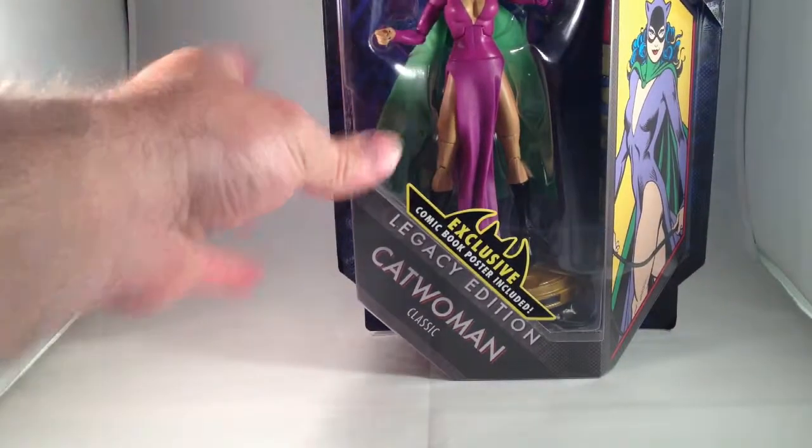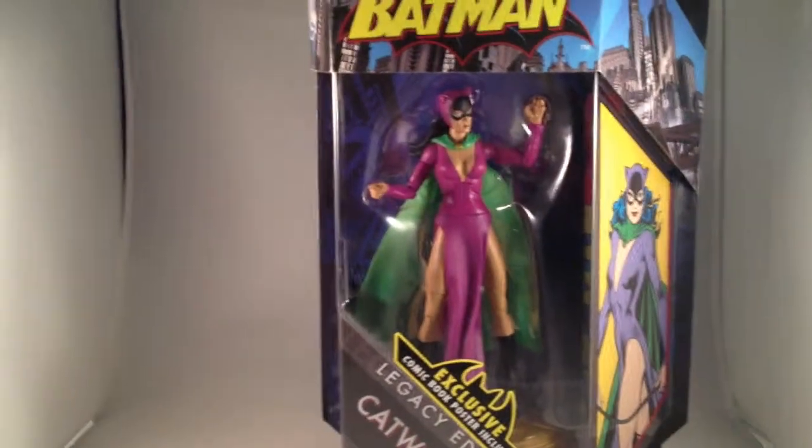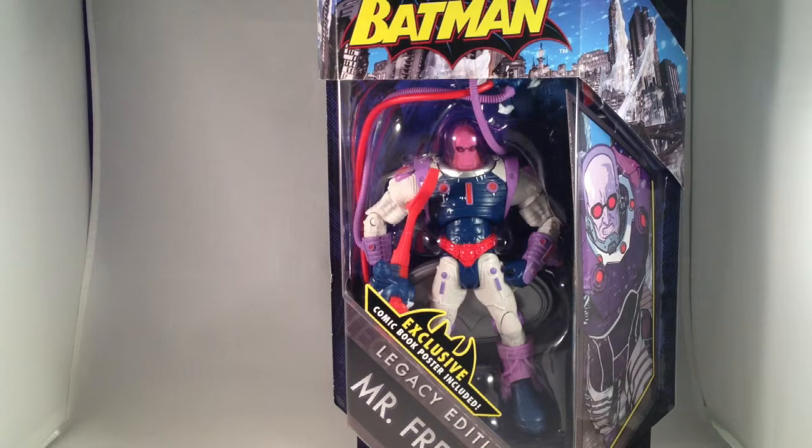Some of the last DCUC figures I've purchased. Batman Legacy Catwoman — despite being from an era of comics I'm not a fan of, I've always thought this costume was pretty cool. I also think the deco was really cool. Mr. Freeze — plus it's a decent figure.